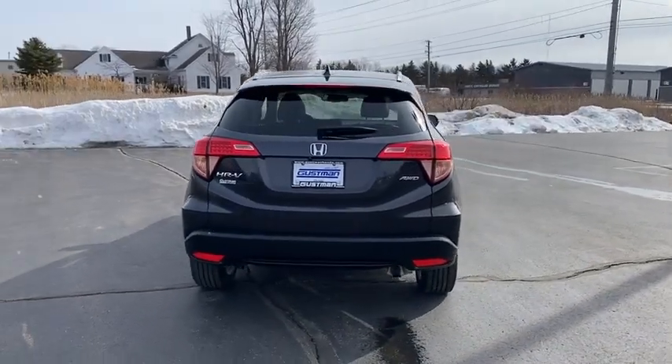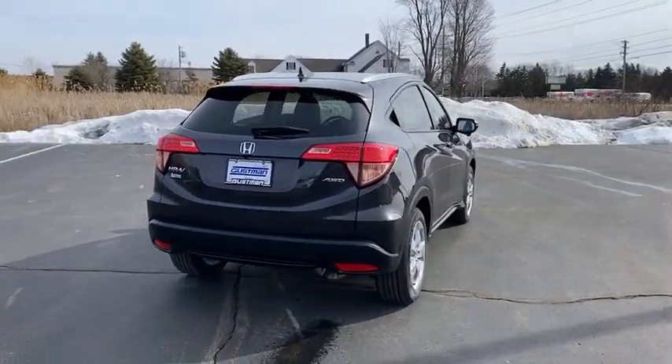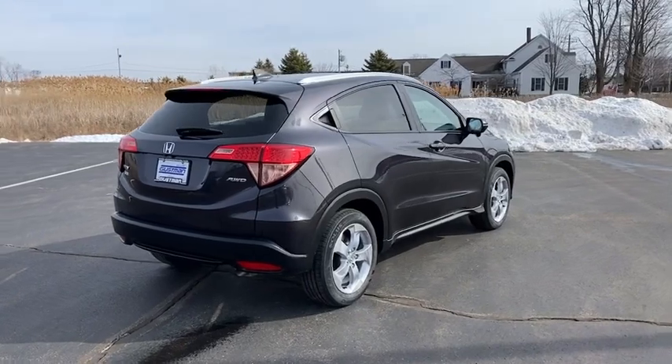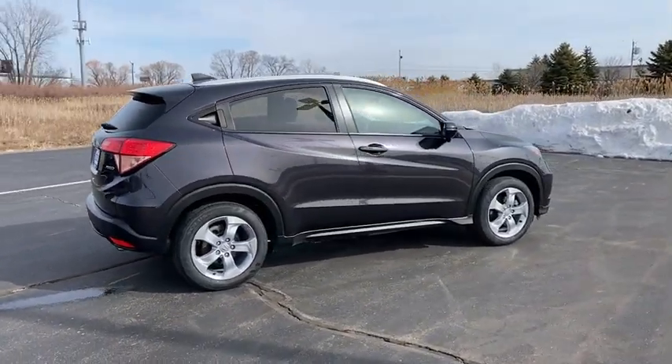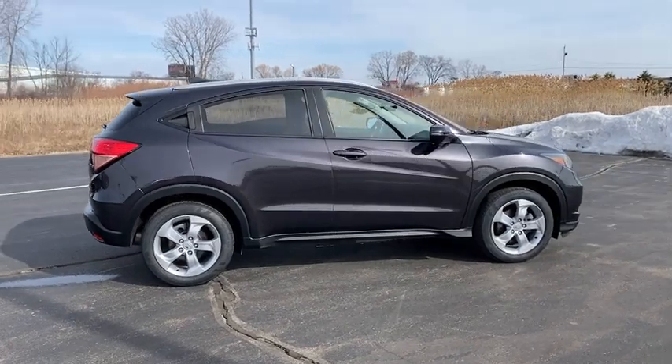Tire pressure monitor, heated mirrors, all-wheel drive, aluminum wheels, rear spoiler, brake assist, traction control, stability control, daytime running lights, integrated turn signal mirrors.